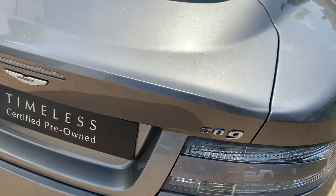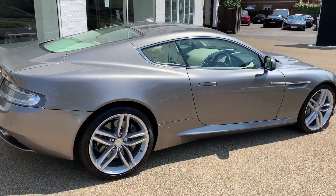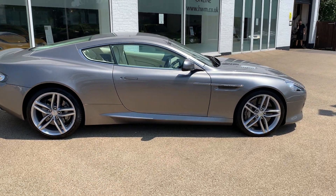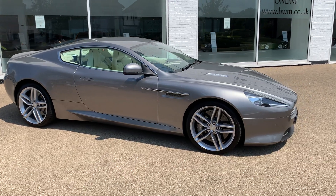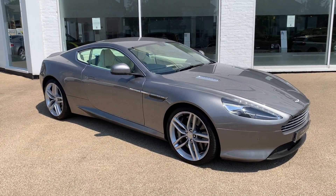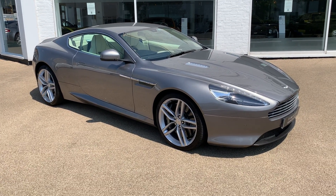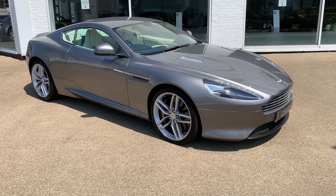This car will of course be supplied with Aston Martin's 12-month warranty, which is an excellent warranty. So there it is — a beautiful and rare colour combination on the DB9. Should you wish to reserve this car you can do so on our website, or alternatively give us a call and we'll gladly discuss your requirements and arrange contactless delivery. Thank you for watching.